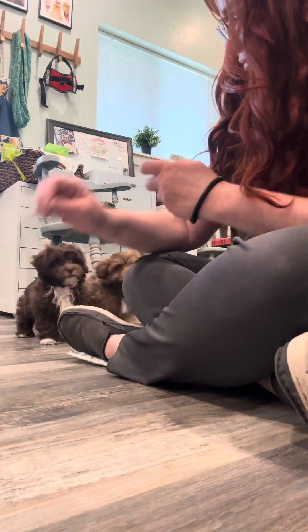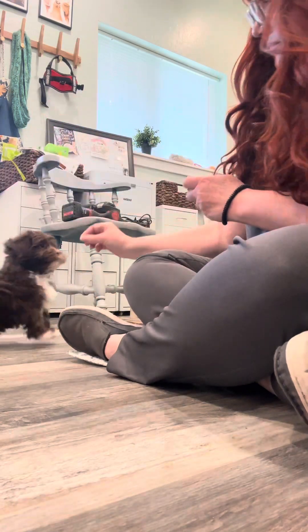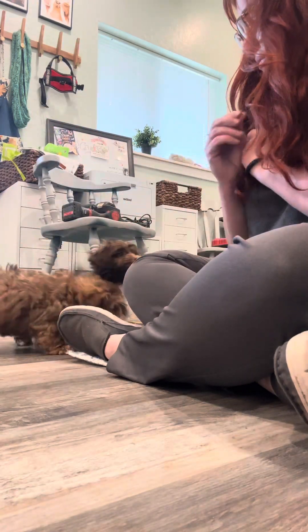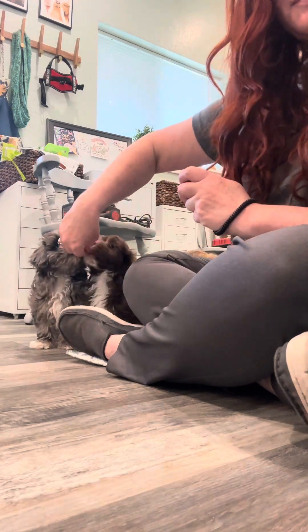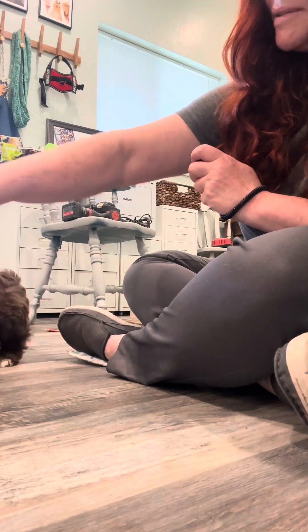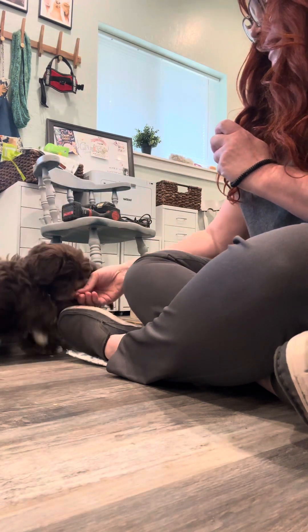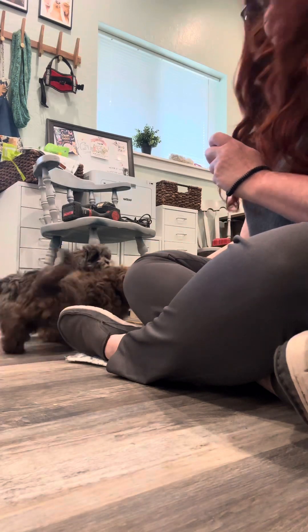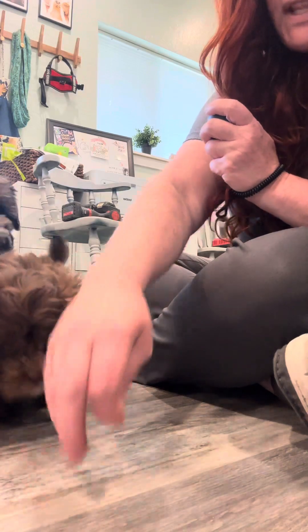Hey puppies, come on over here. Yes, sit. Come on, yes come, yes baby. Yes Brownie, yes Zeus. Over here guys, let's get in front of the camera.